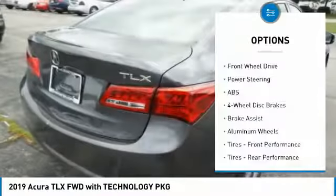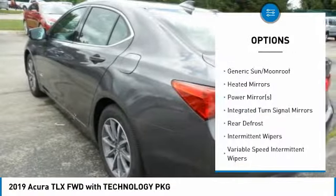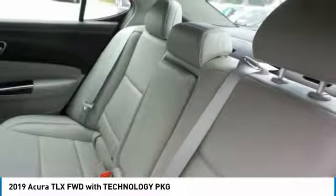Here are some of this vehicle's great options: anti-lock braking system, keyless entry, steering wheel audio controls, power passenger seat, Bluetooth, leather-wrapped steering wheel, power steering, adjustable steering wheel, keyless start, and hard disk drive media storage.